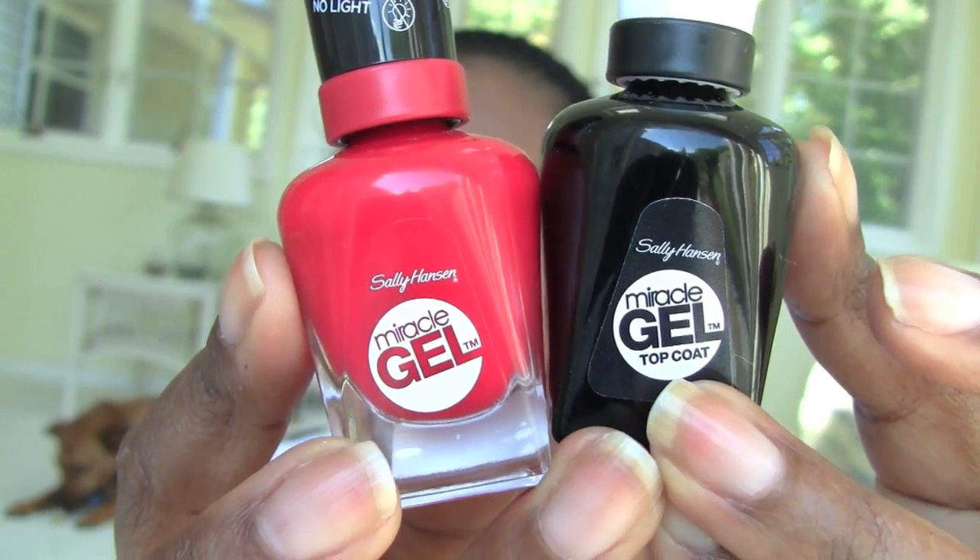It's a beautiful red and this is the top coat. The commercials and ads for this say 14 days and I was like, yeah right, okay — how can it last 14 days? It's going to look like crap.